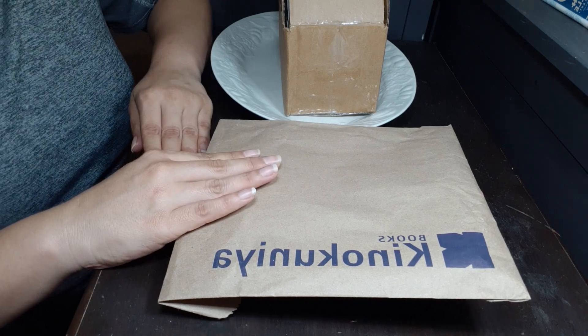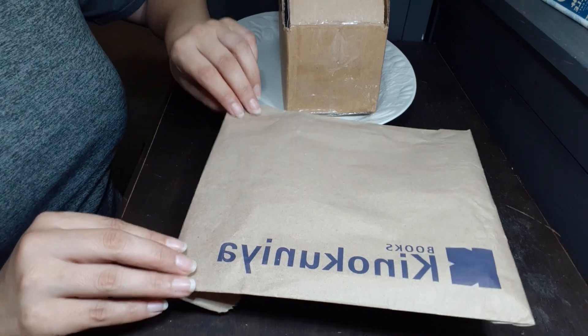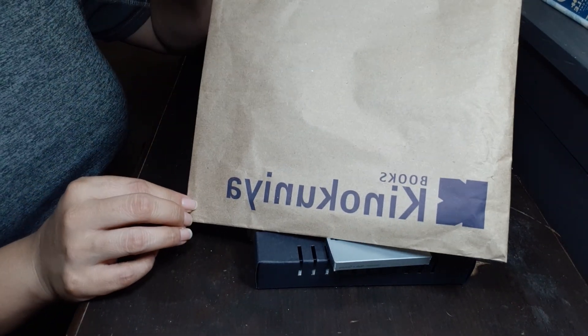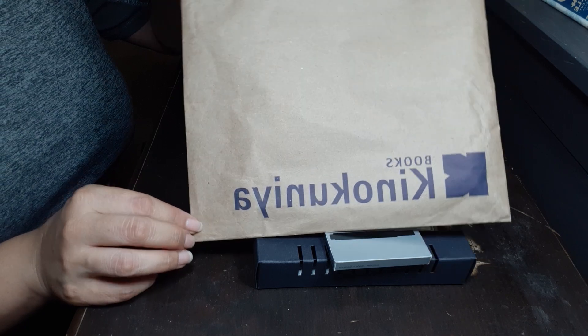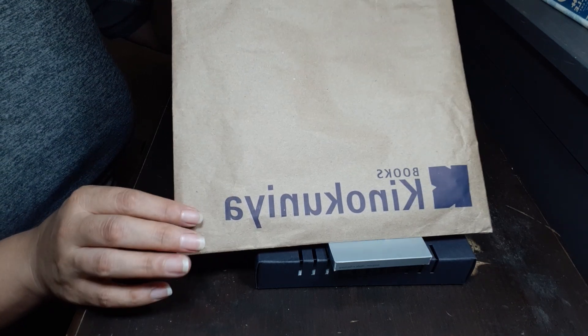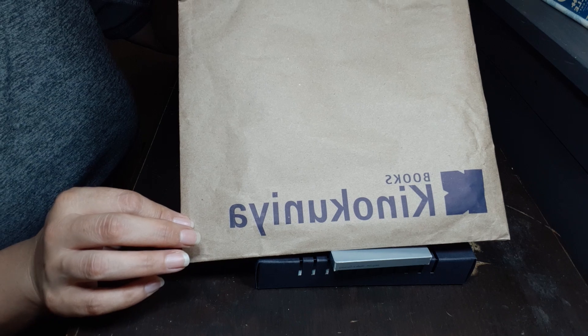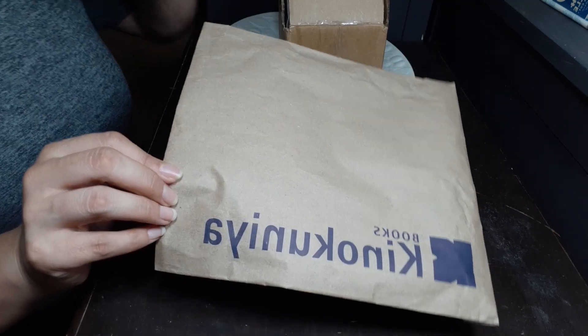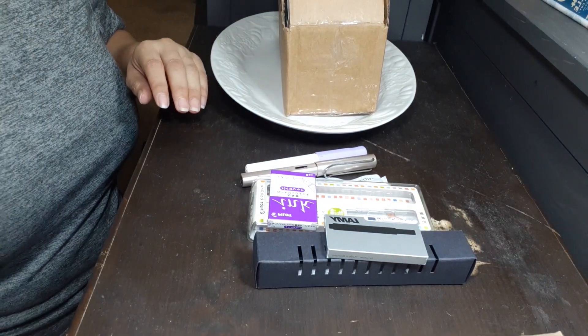Nothing encourages me to spend money more than a small business. This store, Kinokuniya, is a chain, but I want to say out of the entire U.S. there may be like 10 stores, and I happen to have one nearby me. So while I was there, I went ahead and picked some stuff up.